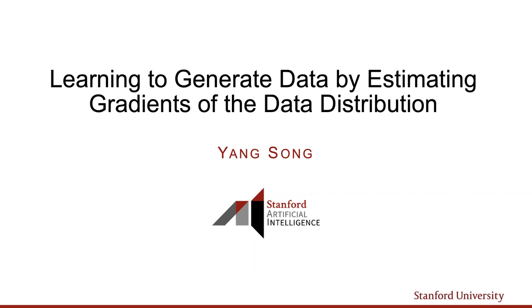I'm very excited today to share with you my research on a new method, and I will show you some quite exciting results demonstrating that we can rival state-of-the-art performance in applications like image generation.